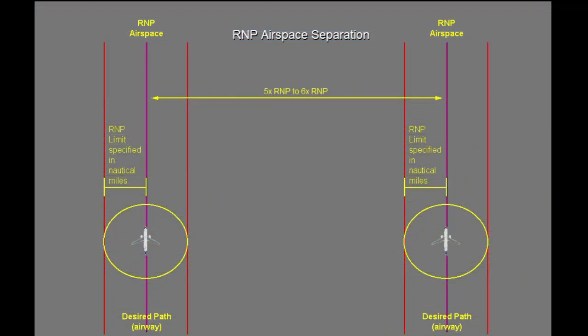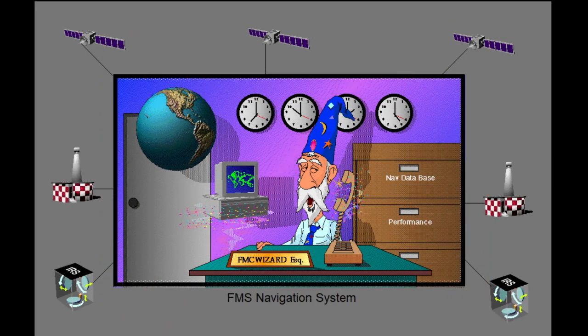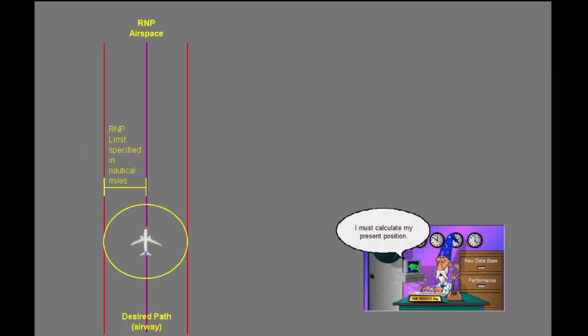The precision of the airplane's onboard navigation systems makes this possible. The biggest advantage of the RNP concept is that the navigation accuracy is based on the airplane's system capabilities rather than on specific ground-based navigation aids. RNP-designated airspace requires an airplane's navigation system to be able to calculate its present position within a specified radius RNP distance from the airplane's actual position at least 95% of the time it is flying in that airspace.